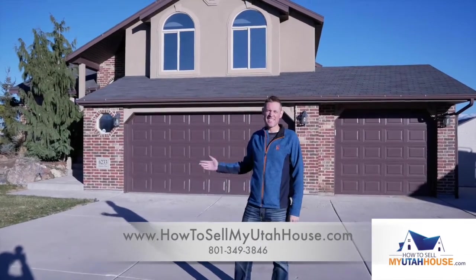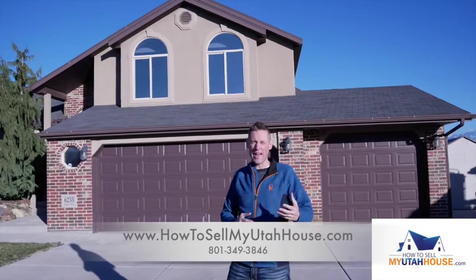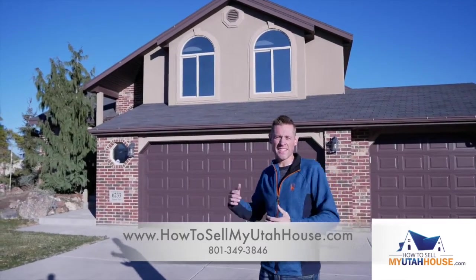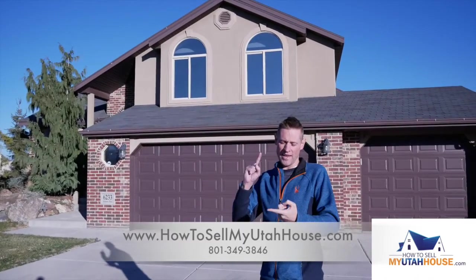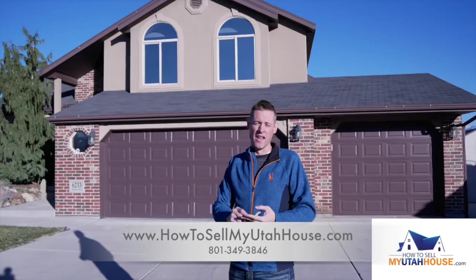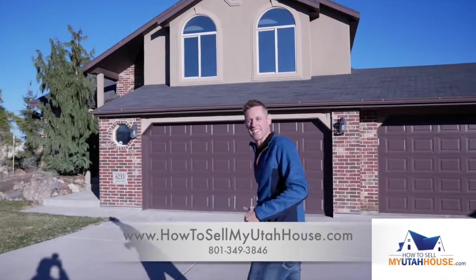Hi, this is Trevor and I'm back. This is in contrast to a video that we just filmed about a rental house that was in really bad condition when we got to walk through it. Well, this is a house that's done. This is one that has been on the market, we have a buyer, and it's going to close next week. So I want to show you what houses typically look like when we're done with them. Come inside and see.